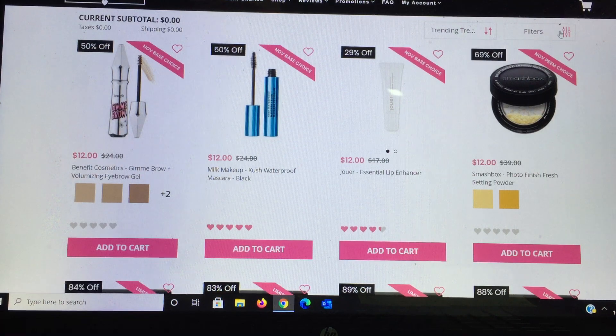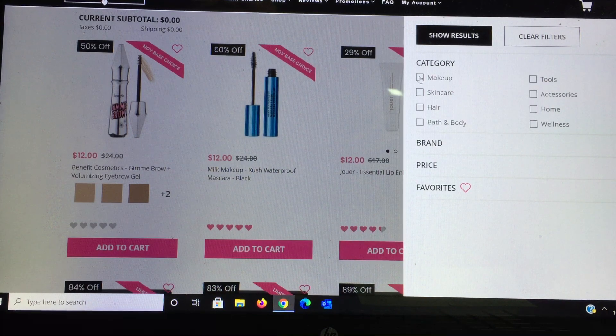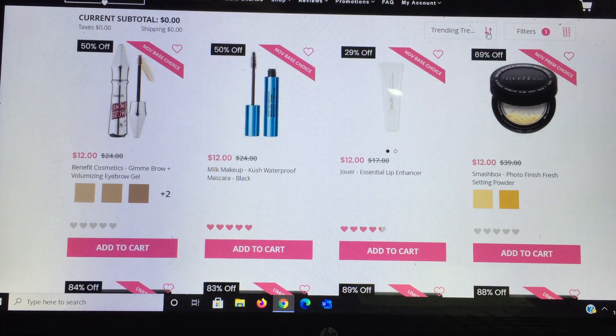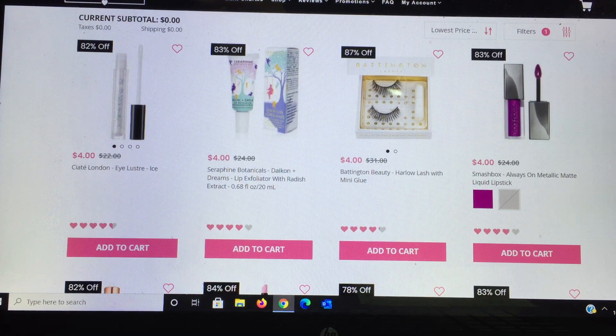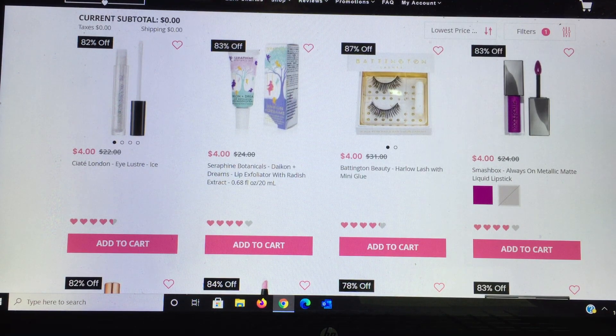I'm going to filter down to the makeup category and then choose lowest price first. Earlier today it wasn't working but it looks like it might be doing it now. I like doing it this way because it helps me budget — it can become overwhelming and you can easily overspend because everything is such a crazy deal.